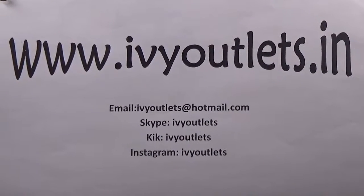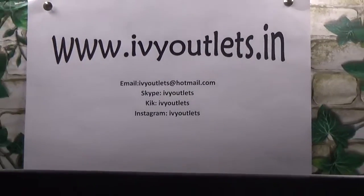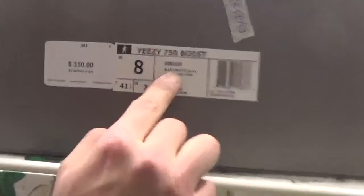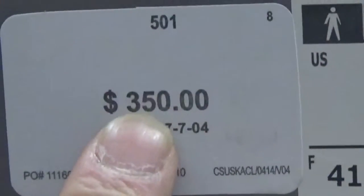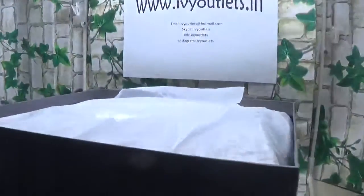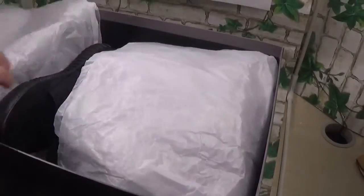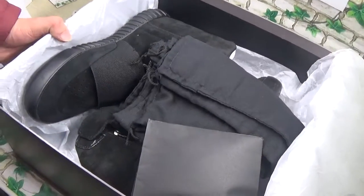This is the Adidas Yeezy 750 Boost — this is the all-blank version. We can get it in this all-blank version, and the size and price tags are on it. The shoe box looks like a kick box — maybe like a birthday gift — and we got this in the all-blank version.